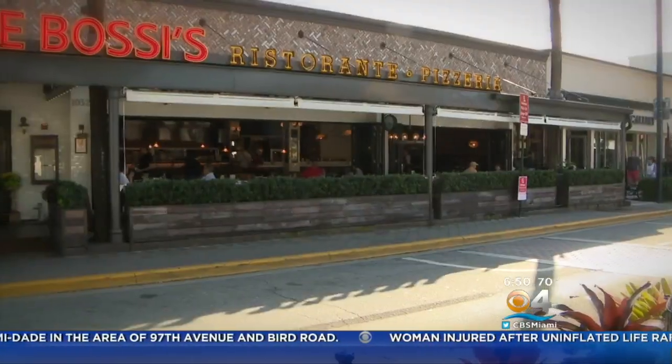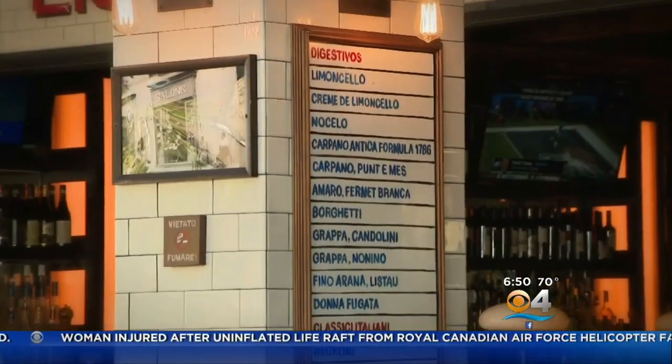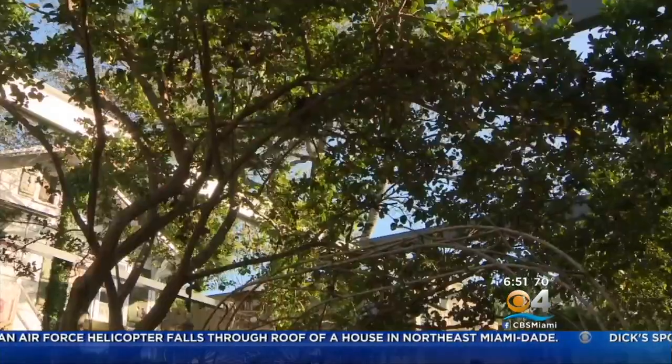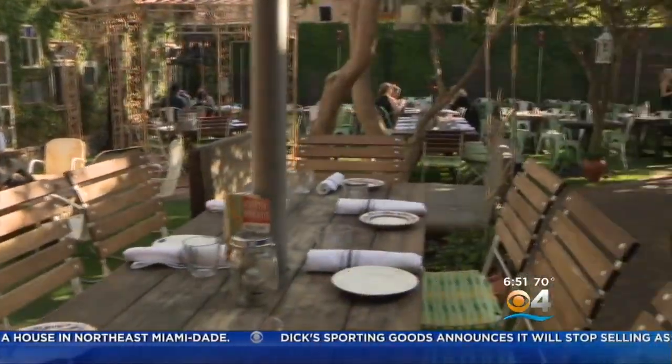Chef Louie Bossi is the man behind his namesake popular restaurant here off Las Olas Boulevard in Fort Lauderdale. It's part old world Italian, part hip modern eatery. This 10,000 square foot restaurant with seating inside and out has become the neighborhood hot spot. My favorite place to sit is in the piazza, dining al fresco — some say Italian villa, some say a backyard in Brooklyn. It could be a little of both.